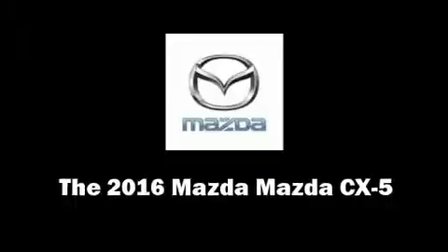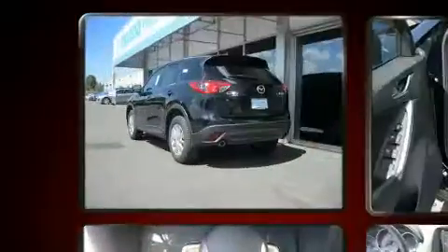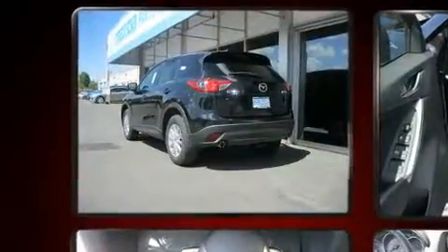Load your family into the 2016 Mazda CX-5. It features an automatic transmission, all-wheel drive, and a 2.5-liter four-cylinder engine.